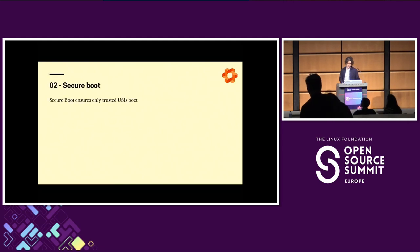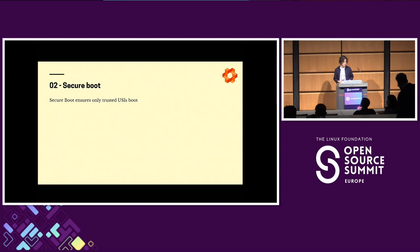The second part of the recipe is Secure Boot. This is already widely used in the Linux world. All you have to do is sign your unified system images with your own keys, and Secure Boot will ensure that only your images can boot on your device.